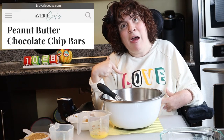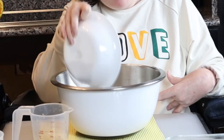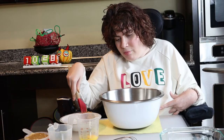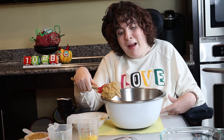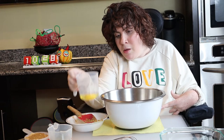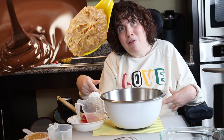Today, I'll be making peanut butter chocolate chip bars, and I got this recipe from the blog Avery Cooks. I chose this recipe firstly because it's simple — and God knows I need simple — and secondly because it has my favorite flavor combination: peanut butter and chocolate.